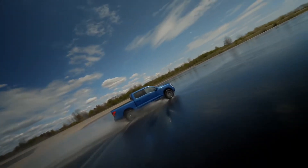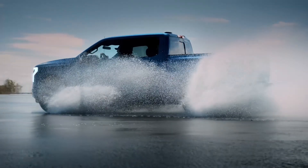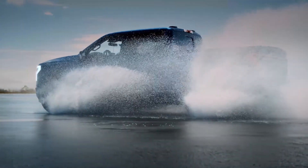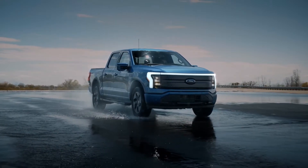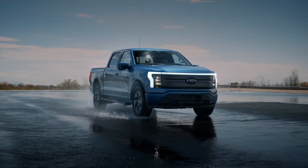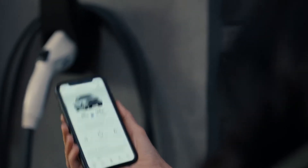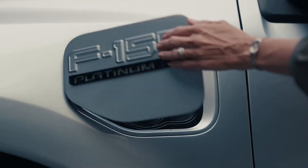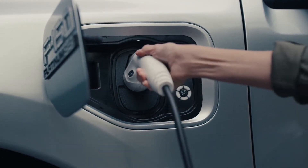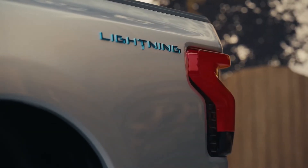Ford estimates the extended range model will go from 0-60mph in 4.4 seconds, making it the fastest F-Series truck ever made. The quoted range figures come from America's EPA tests, which are widely considered more accurate than the WLTP system used in Europe. Charging is pretty nippy too — the F-150 Lightning accepts speeds of up to 150kW, meaning a 15–80% charge takes around 45 minutes.